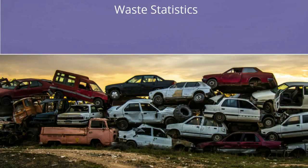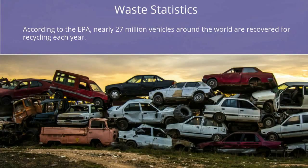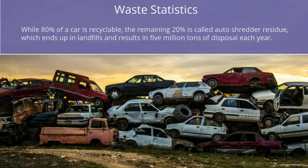Waste Statistics: According to the EPA, nearly 27 million vehicles around the world are recovered for recycling each year. While 80% of a car is recyclable, the remaining 20% is called auto shredder residue, which ends up in landfills and results in 5 million tons of disposal each year.